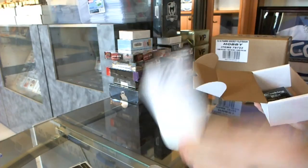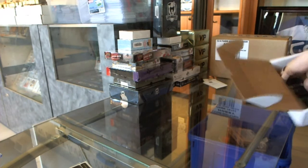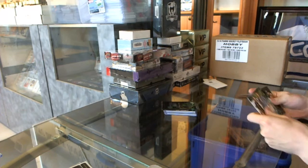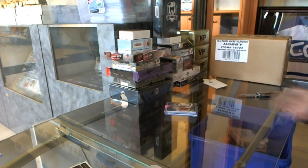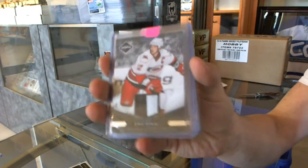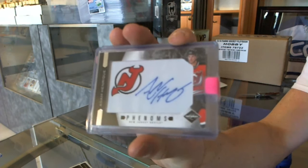The free box for box three is 13-14 SPX. No Breaking Bad bonus — base. We've got an 11-12 Limited Two-Color Jersey Prime, numbered 1 of 25, for the Carolina Hurricanes — Eric Staal. We've got an 11-12 Limited Phenoms Rookie Autograph, numbered 299, for the New Jersey Devils — Adam Henrique.